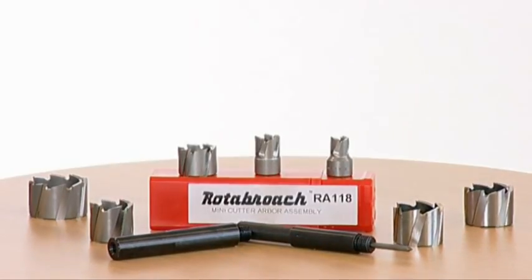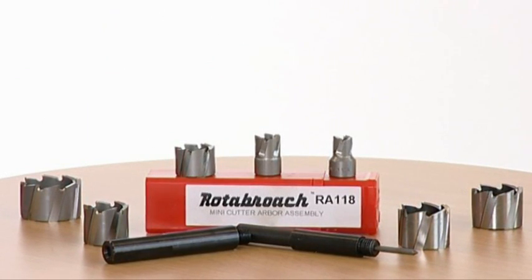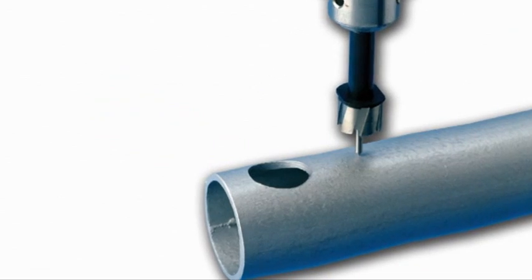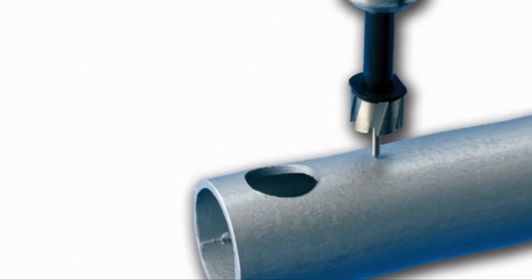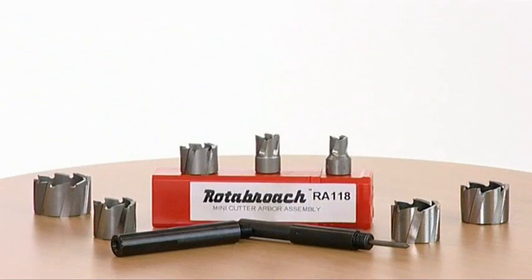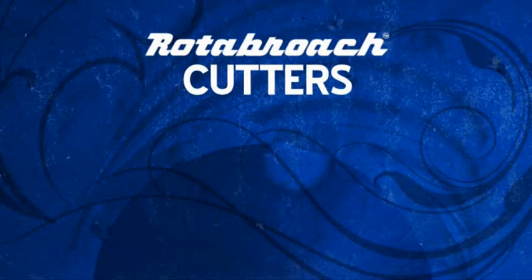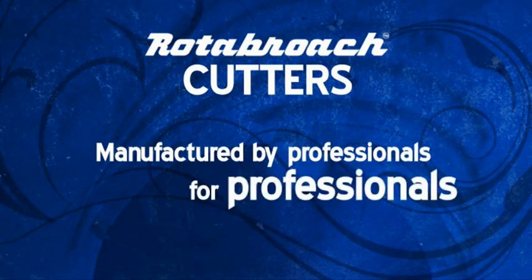For the DIY enthusiast, Rotobroach mini cutters provide a clean-cut burr-free hole in seconds, offering a professional solution to hole making in sheet metal, pipes and plastics. Mini cutters are more than three times faster than twist drills and last up to 300 times longer than hole saws. Simply screw directly onto the drill chuck. Rotobroach cutters — manufactured by professionals for professionals.